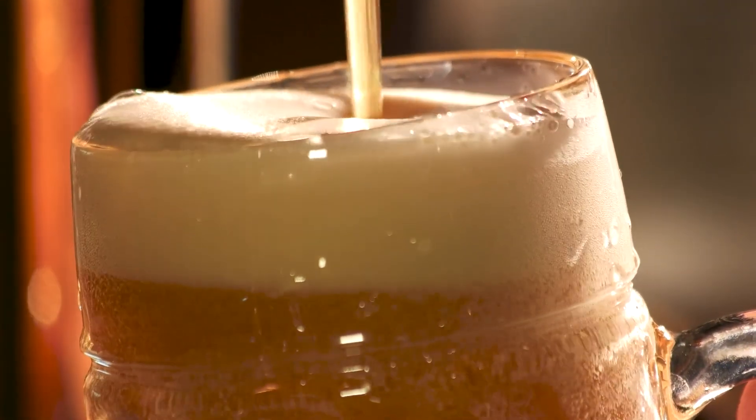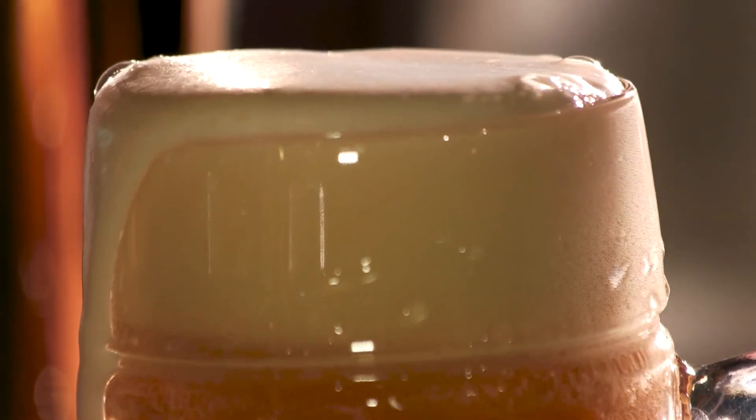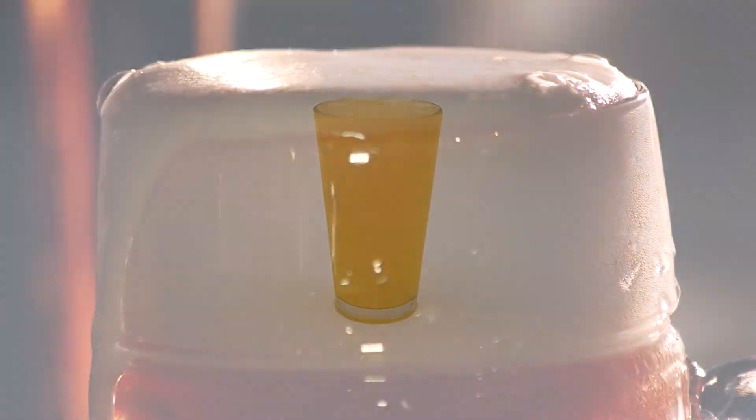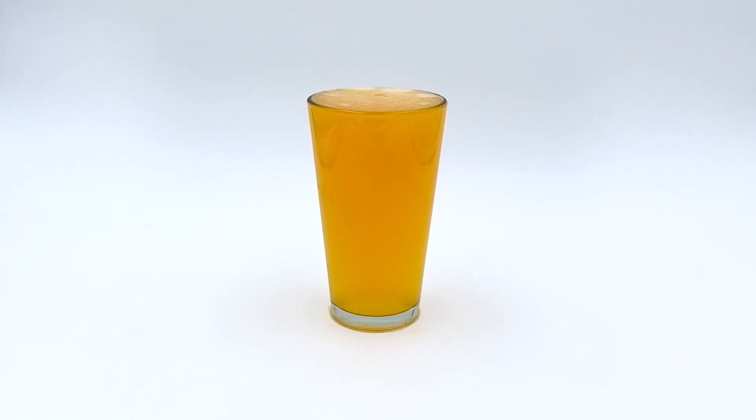Beer head gives beer its signature appearance. When you have a glass of beer with a nice foamy top on it, it just looks like beer. The headless Iceman pour has been a trend on Instagram over the past few years, but this just doesn't look right. This looks like a glass of juice, not a glass of beer.